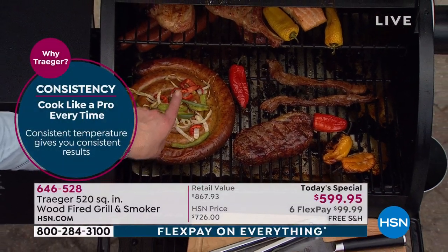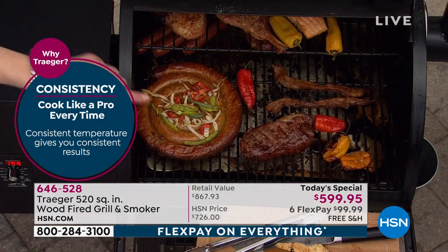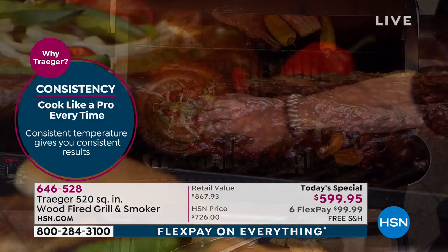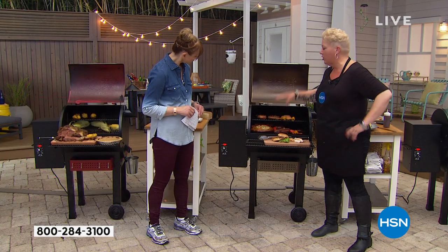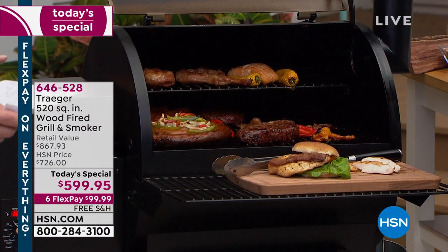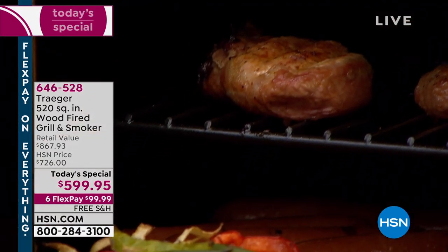Consistency — somebody who's got the salmon on the back rack gets the same cooking experience as somebody with the sausage up front. That 520 square inches is a lot of space, a lot of food. And that top rack — most people used to just use it for bun warming, but you actually cook up there. That's why we put the mashed potatoes up there, that's why we had the pie up there. You can use it with or without the secondary rack.